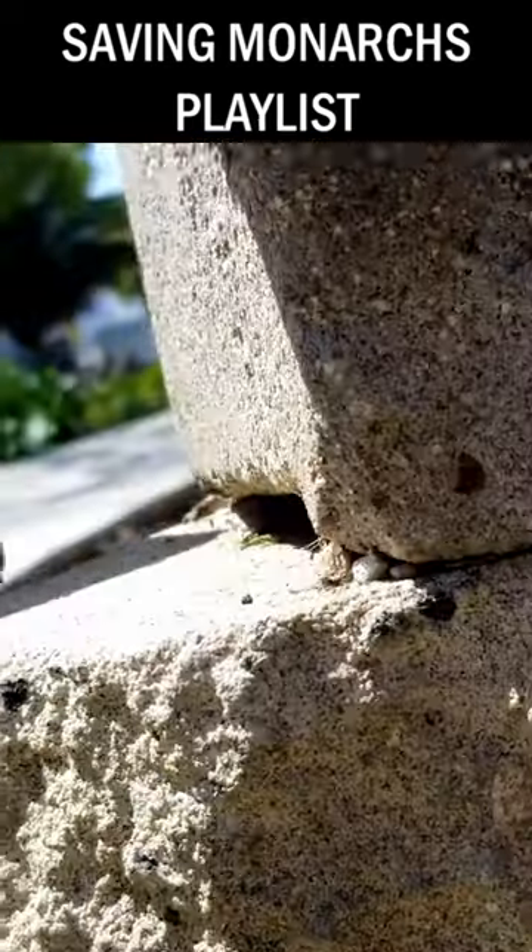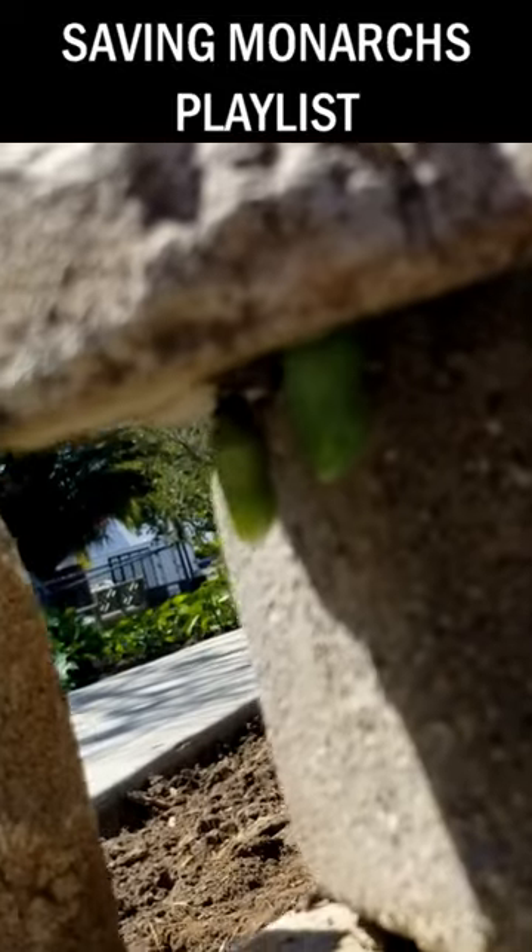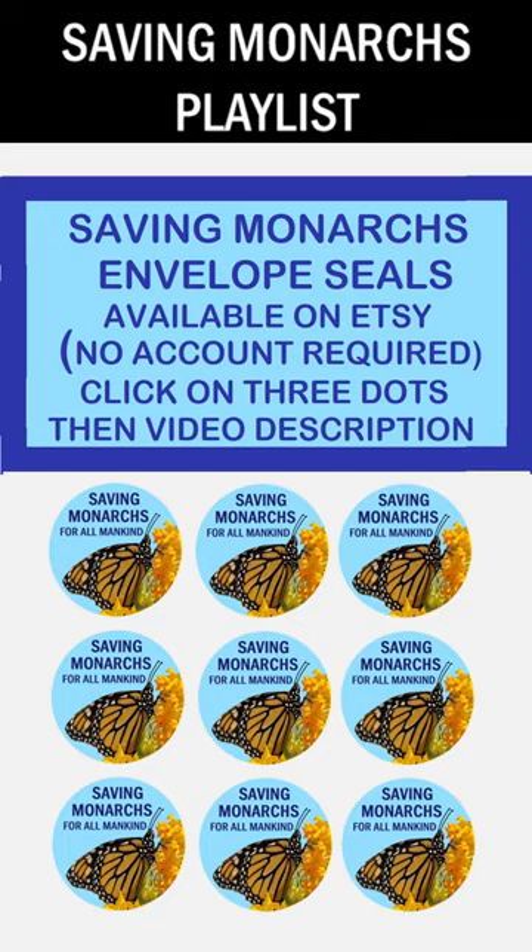Lo and behold, I found two more chrysalises here!